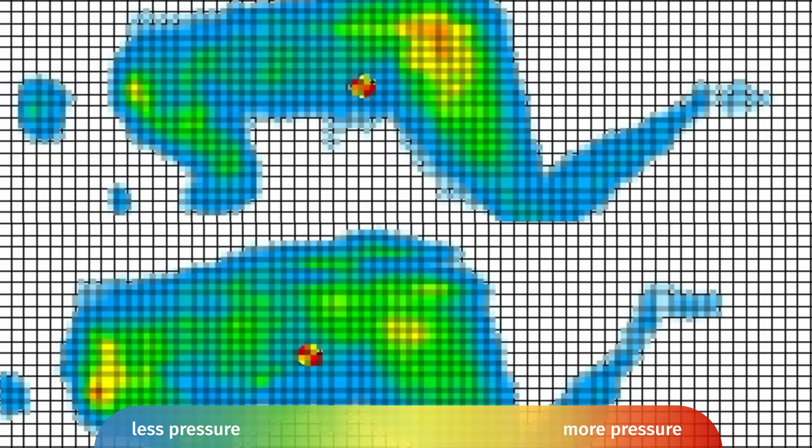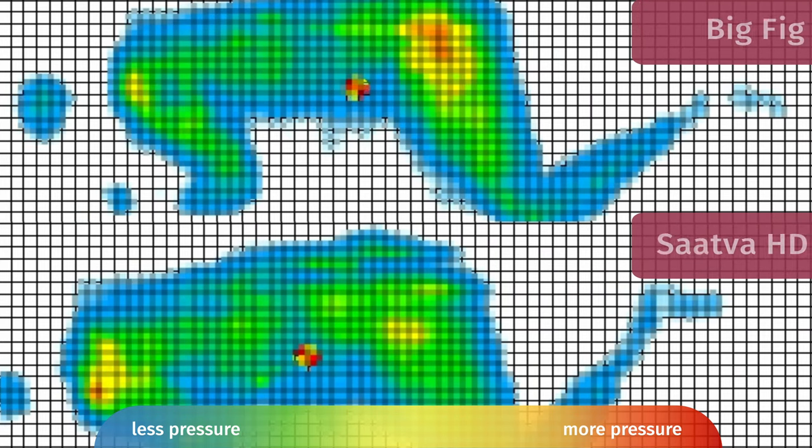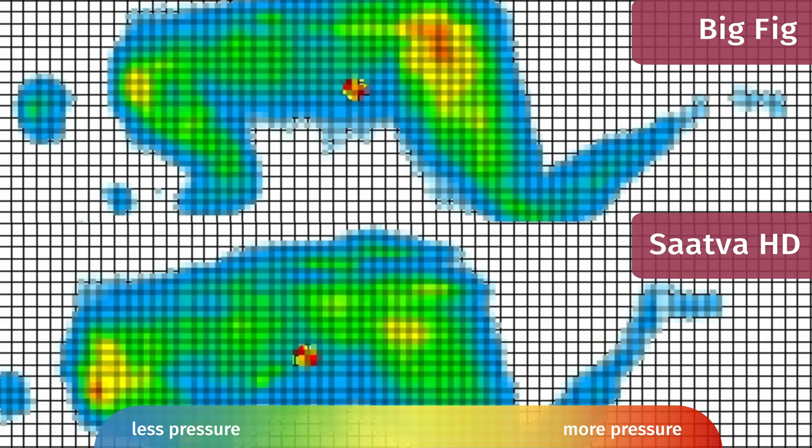Here at Mattress Clarity, we like to mix subjective opinion with objective tests. One of those tests is the pressure map — we put the pressure map on a mattress and I lie down on my back, side, and stomach. You see anywhere from blue for no pressure all the way up to red for high pressure. Looking at side sleeping results for both mattresses: on the Big Fig there's heavy red on my hips and a little bit of red on my shoulders, while on the Saatva HD there's just a little bit of red on my shoulders — indicating better pressure relief on the Saatva HD.